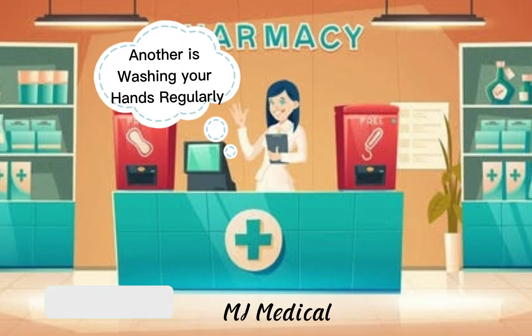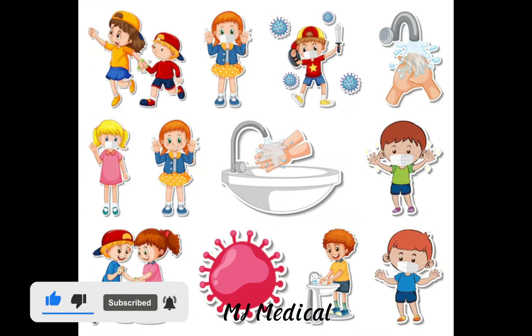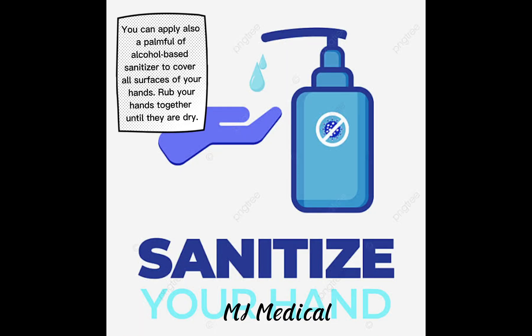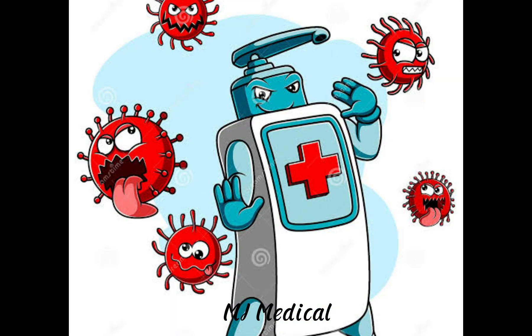Another prevention is washing your hands regularly. Washing your hands properly is one of the most important things you can do to help prevent and control the spread of many illnesses. You can also apply a palmful of alcohol-based sanitizer to cover all surfaces of your hands. Rub your hands together until they are dry.